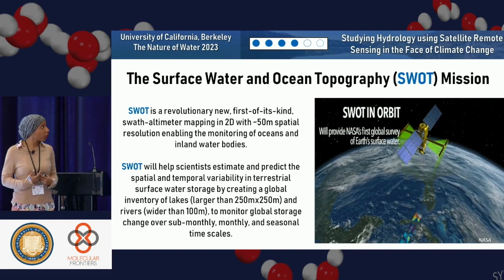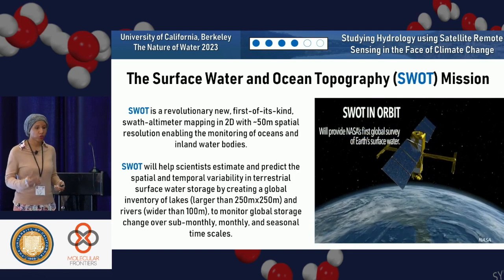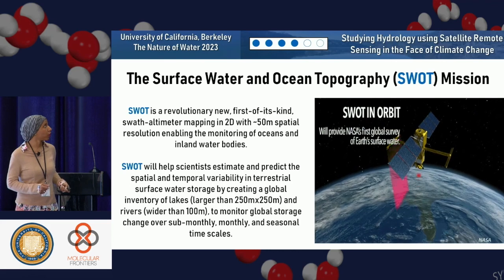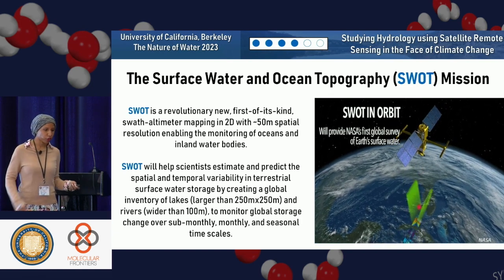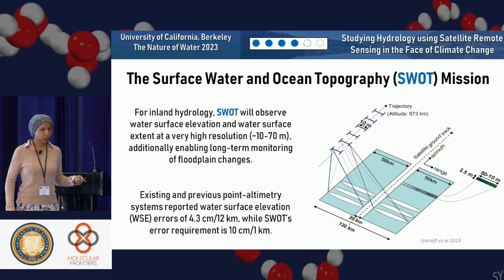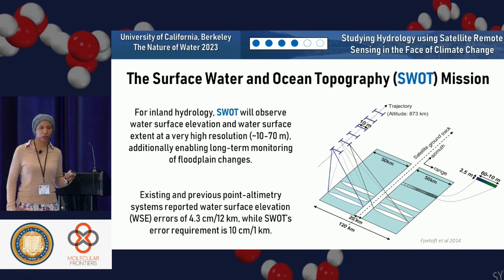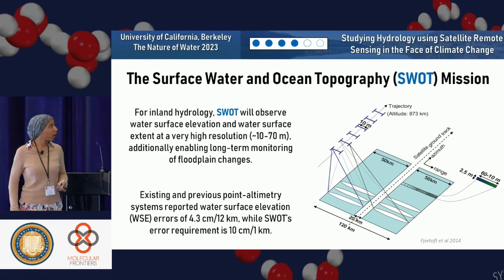I'm not an oceanographer, but I'm very excited about the signal it's able to get. We can treat both oceans and inland water bodies the same in terms of retrieving surface processes. It's designed to help us estimate and predict the spatial variability of terrestrial water storage over water bodies 250 meters in size and rivers wider than 100 meters. For inland hydrology, it has a very high spatial resolution of 10 to 70 meters — in stark contrast to previous sensors at around 12 kilometers. There's still some question about accuracy since the older systems average over a much larger footprint.